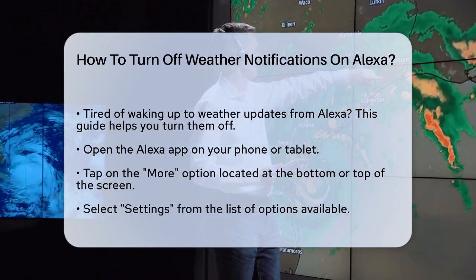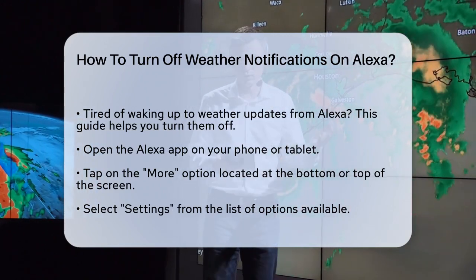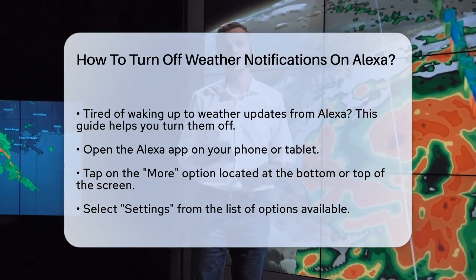First, you need to open the Alexa app on your phone or tablet. Once you're in the app, tap on the More option, usually found at the bottom or top of the screen, depending on your device.